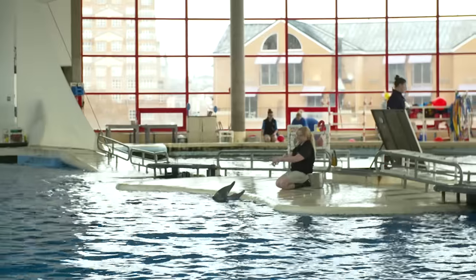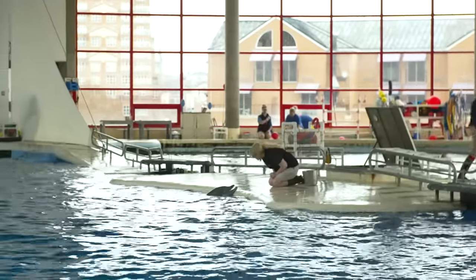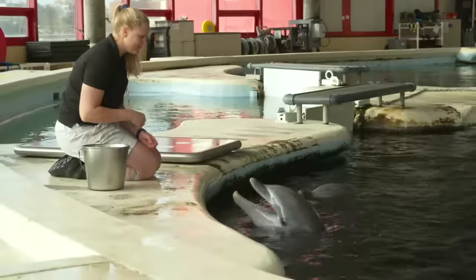Suzie, can you tell me a little bit about what you do here at the Aquarium? Sure. I'm a trainer, so that means I help take care of our animals. Another part of it is teaching them behaviors that help us take care of them and monitor their physical health.